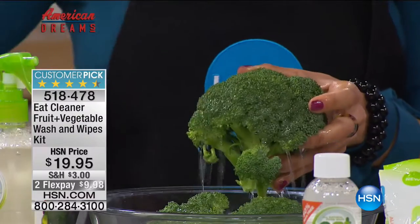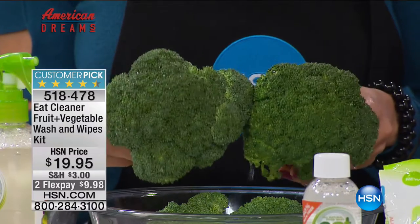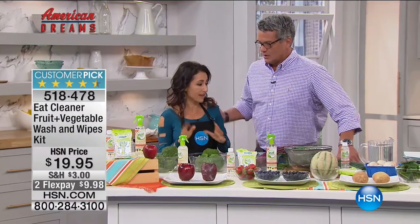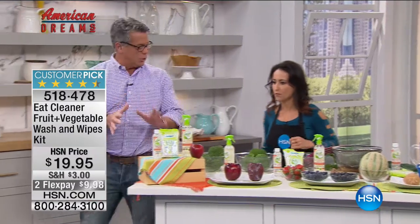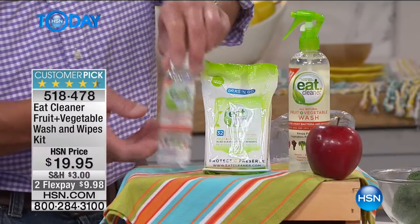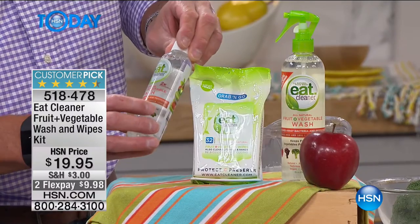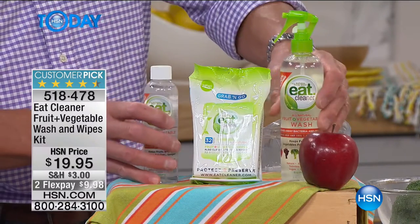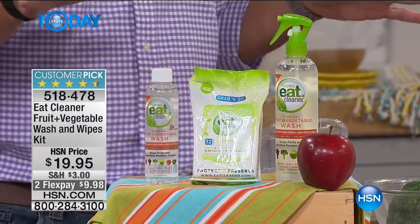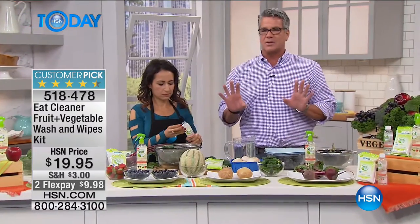You want to clean those chemicals because they can cause foodborne illness - about 48 million people suffer from foodborne illness every year. When you order, you get the wipes, the bottle, and the fruit and vegetable wash. You get more with our kit than any other kit. The spray bottle comes along with it too - this is enough for a long time, at least a three-month supply. For less than twenty dollars you can make sure the fruits and vegetables you eat are truly clean.